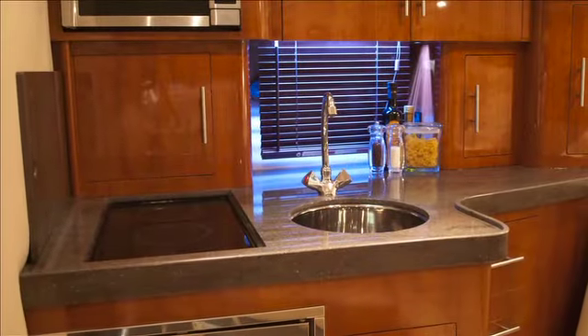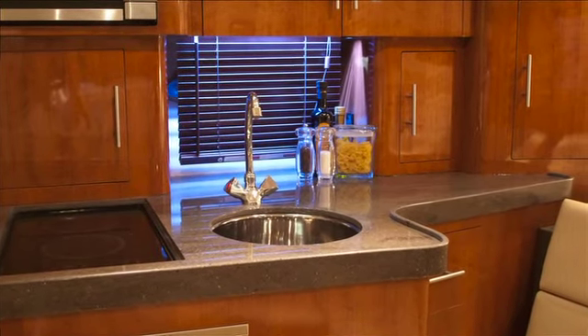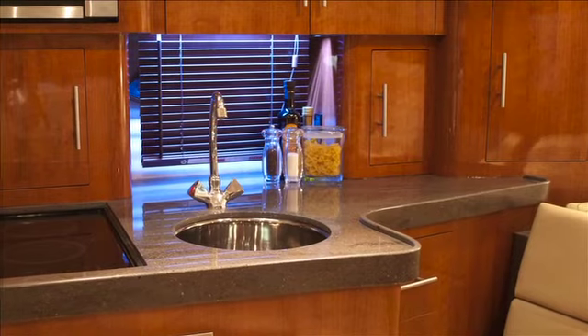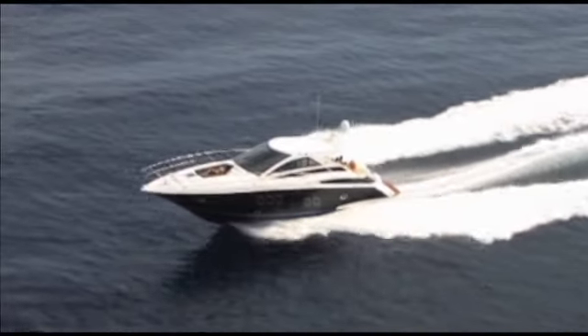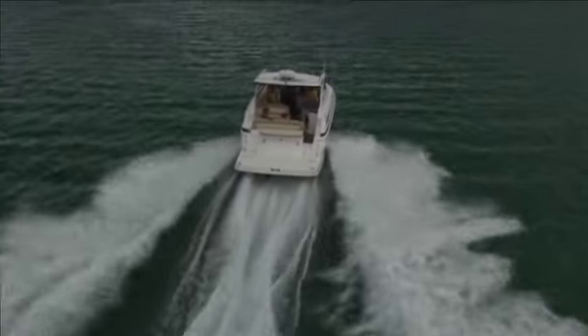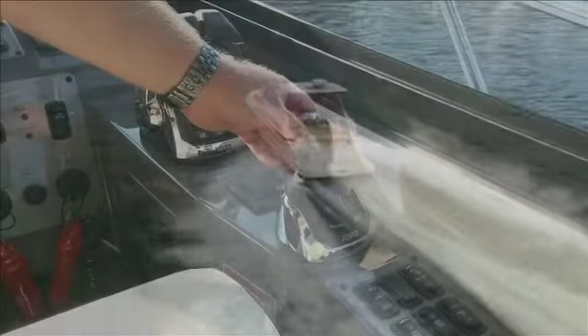Each Regal cabin is adorned with your choice of several Corian or granite countertops, hardwood flooring, rich cherry cabinetry and an array of elegant bedding fabrics. The creature comforts found aboard the Regal Sport Coupe models are only half the benefit of ownership. Equally impressive is the performance, ride and handling characteristics of these rugged ocean going yachts.